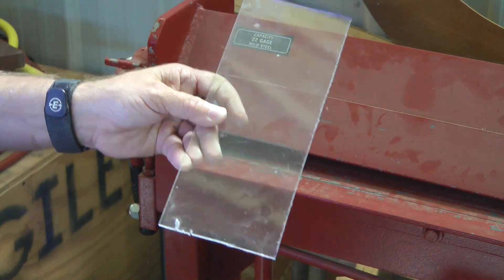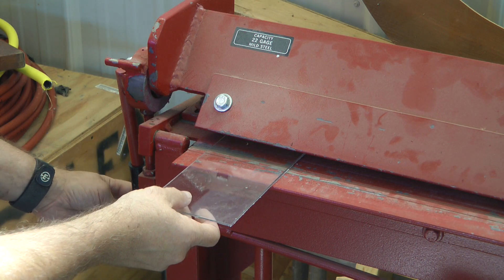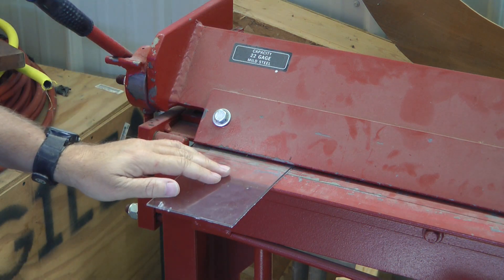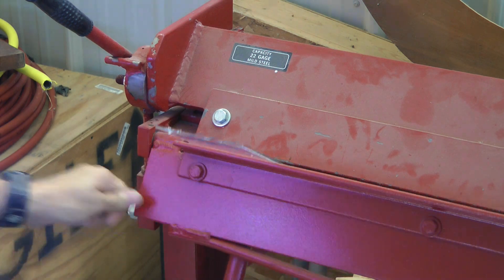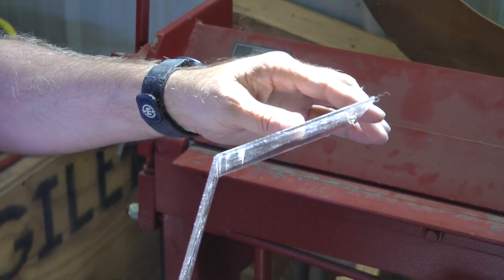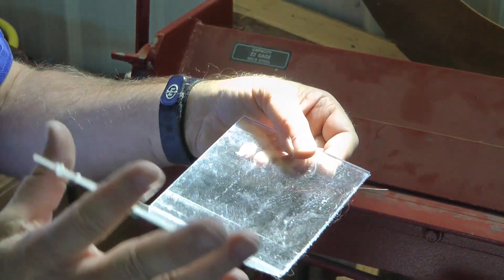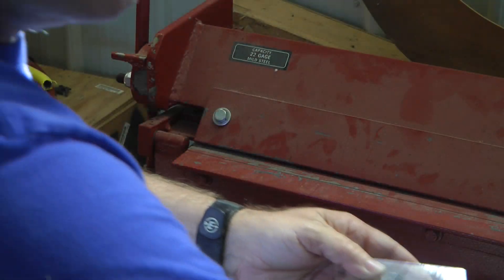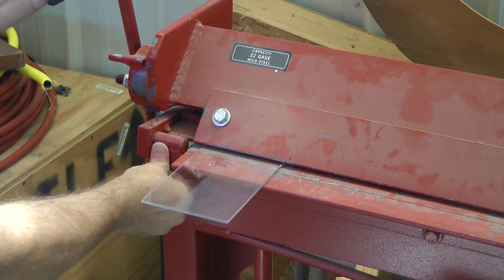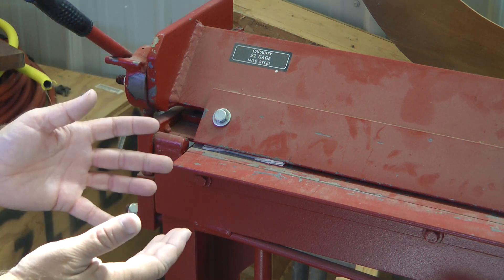I'm going to start with the polycarbonate. I'm going to place it into a standard sheet metal bending brake and attempt to put a 90-degree bend into it. These are at room temperature. And you see our polycarbonate allowed us to cold form it — very nice. It sprang back. I gave it a 90-degree bend and it sprang back. Now let's try this with the acrylic sheet. That does not bend — very, very brittle in comparison.